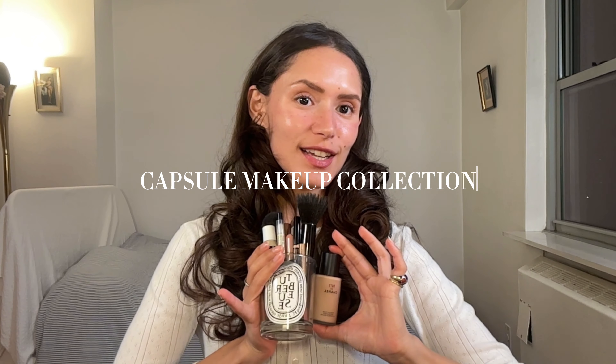This is my capsule makeup collection. My capsule makeup collection has grown a tad. Also I don't use all of these products every day.